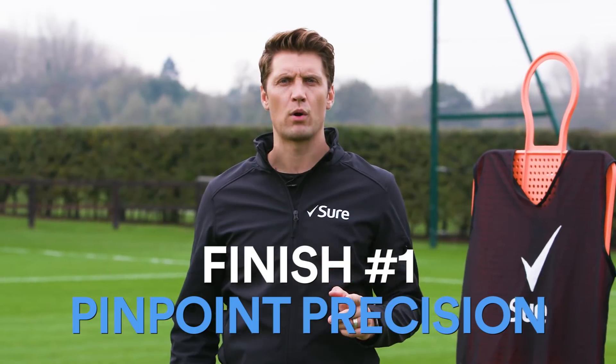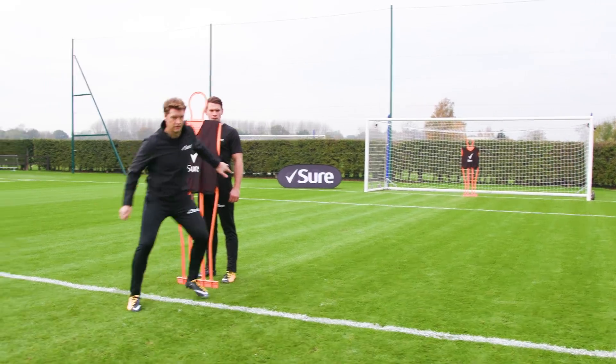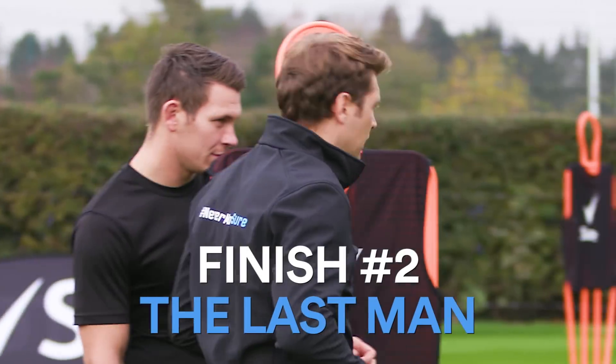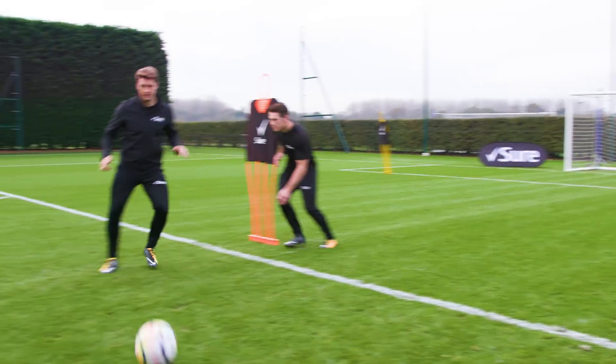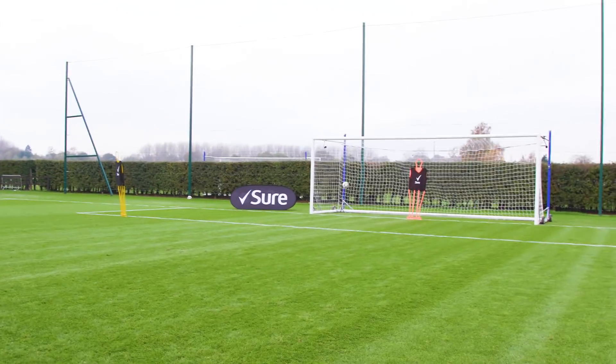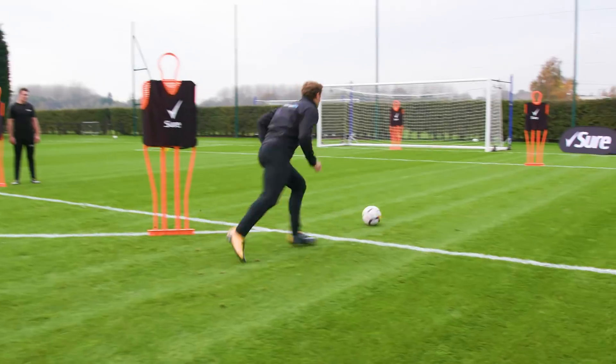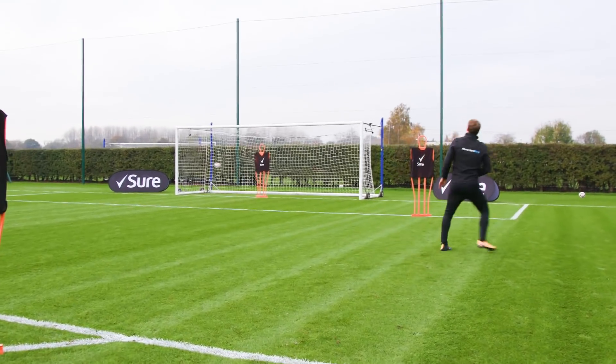Finish number one: pinpoint precision. Can you receive back to goal and create the space to create the finish? Finish number two: the last man. Can you receive in tight space at the edge of the box, take on your man and be composed with the finish? Finish number three: on the turn. Can you get in front of the defender, take a touch at an angle and find the back of the net?